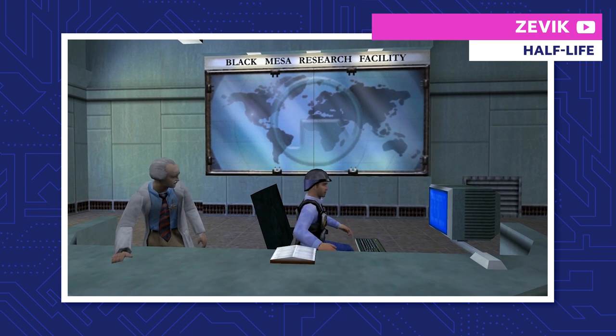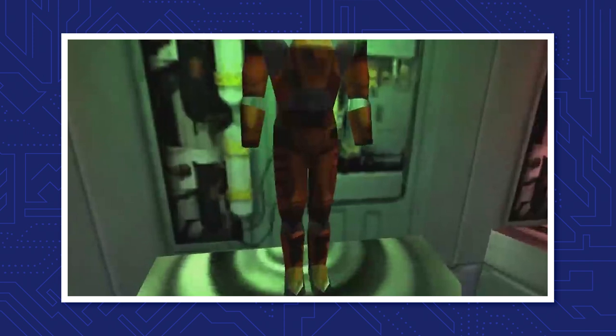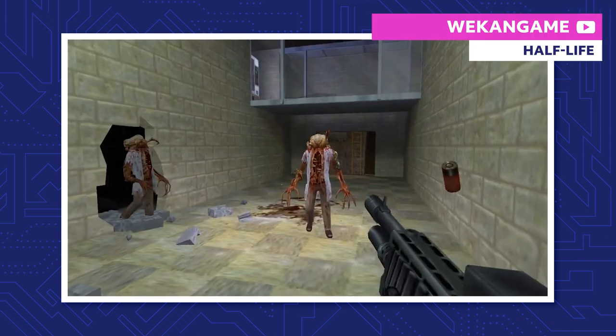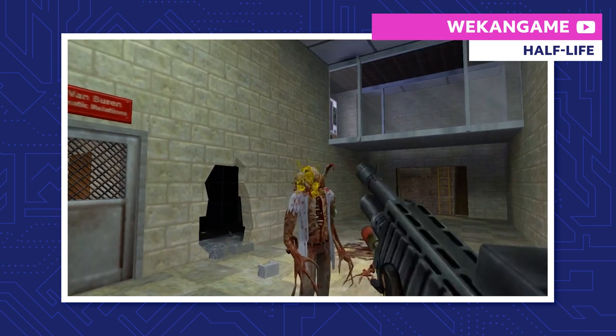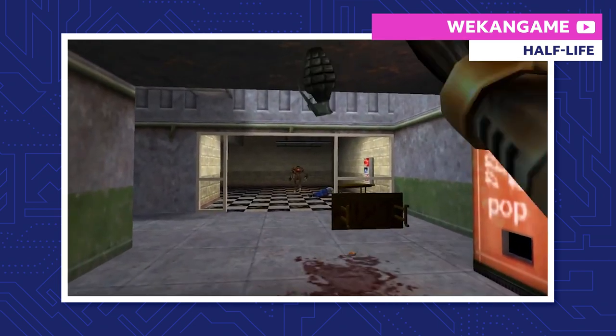Gordon arrives in the anomalous materials laboratory, his workplace within Black Mesa, and slips into his HEV suit. That's short for Hazardous Environment Suit — think of it as a protective exoskeleton. As long as Gordon's wearing that thing, he's more protected from radiation, physical trauma, and other miscellaneous dangerous energy discharges.